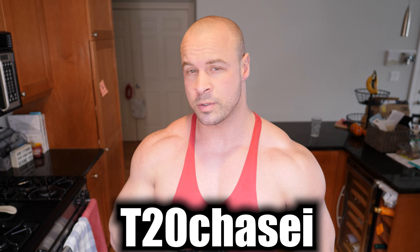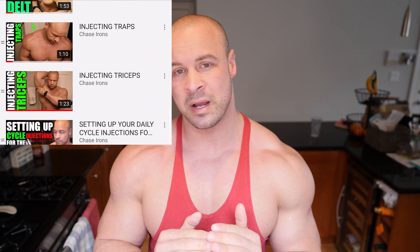Use my code T20CHASEI to get 20% off and to help support the channel. Today we're going to talk about my current health supplement stack. If you want to know more about PEDs and drug use, join my membership down below — it's two dollars a month and you'll have access to all of my performance enhancing drug videos. But today we are talking about health supplements, things we take to help keep us healthy while using things that might not be beneficial for our health.